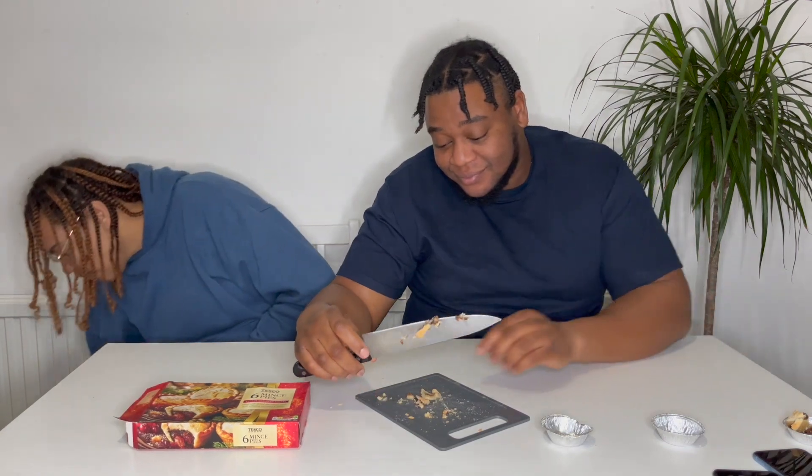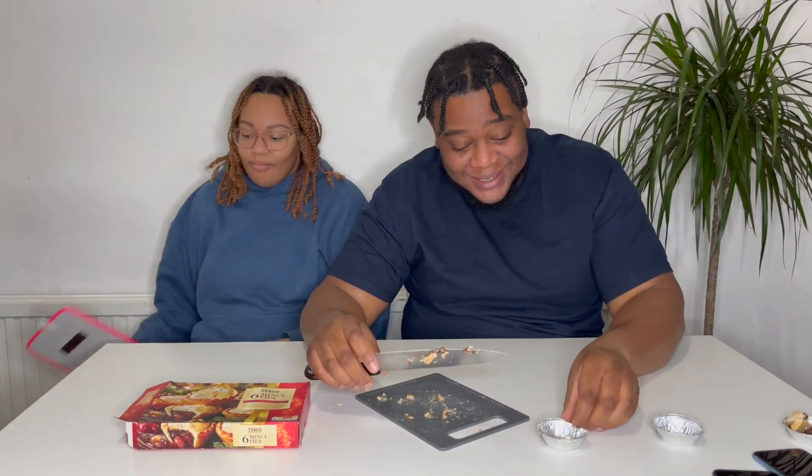That's definitely an eight. It means we have different mince pie tastes — she's a four or five, I'm an eight on that one.